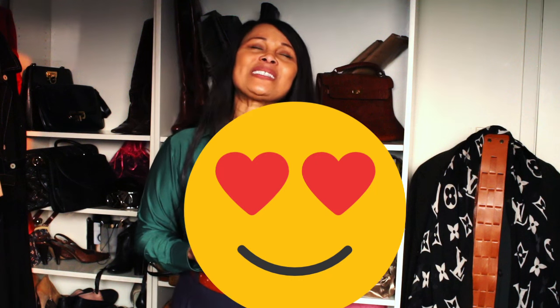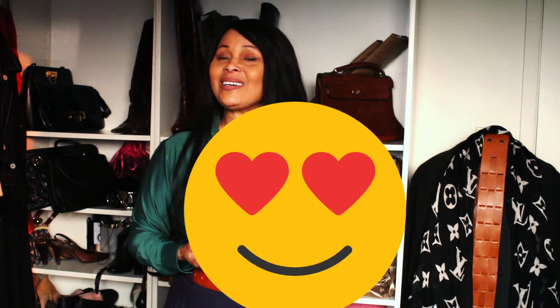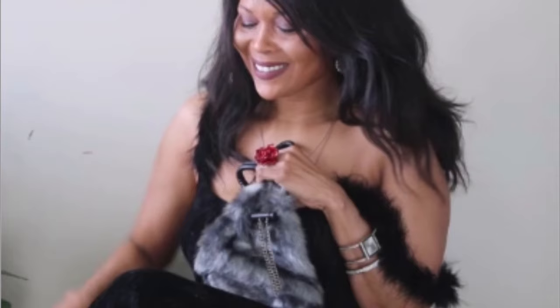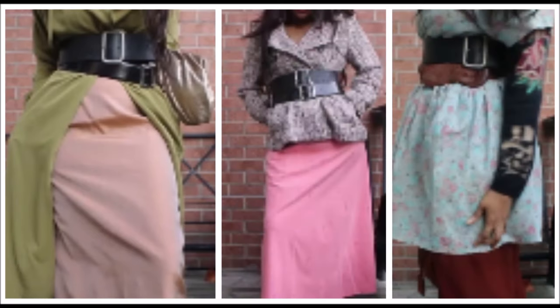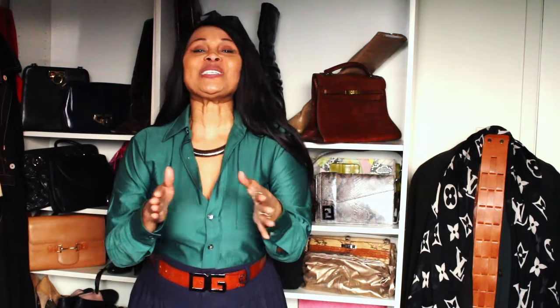I'm so excited, I am actually happy because this was such an unexpected find! Today I am going to share with you some of the thrifty pieces that just bring me joy and give me the biggest smile on my face.